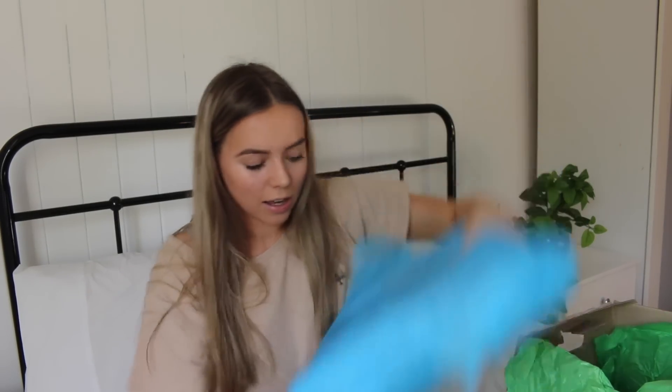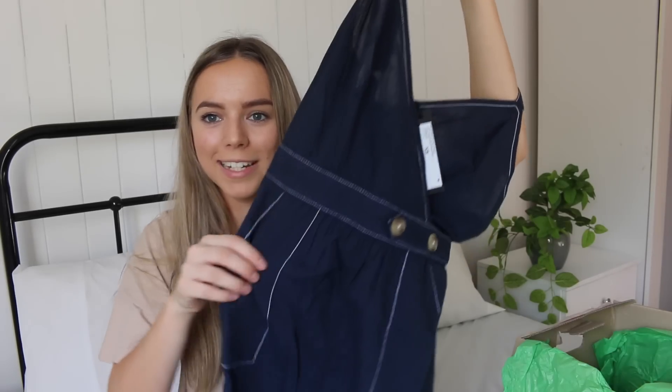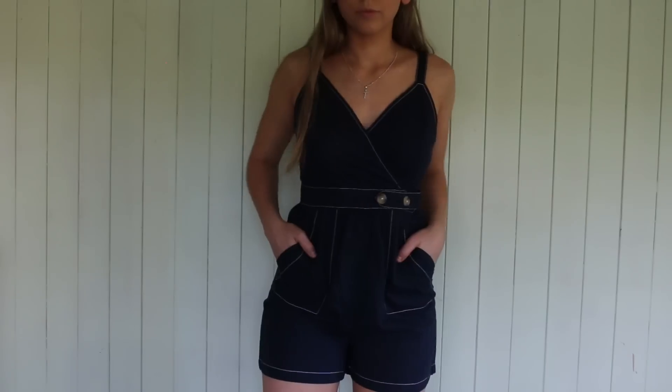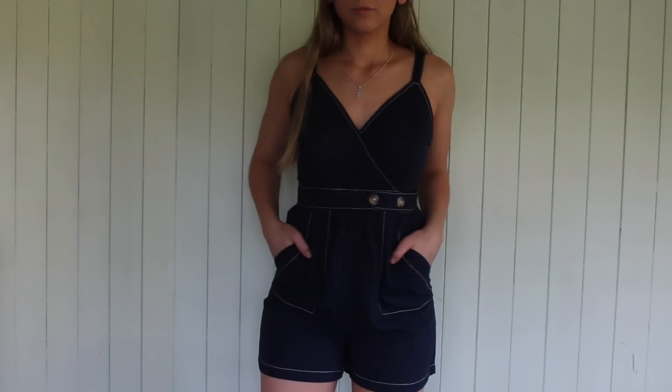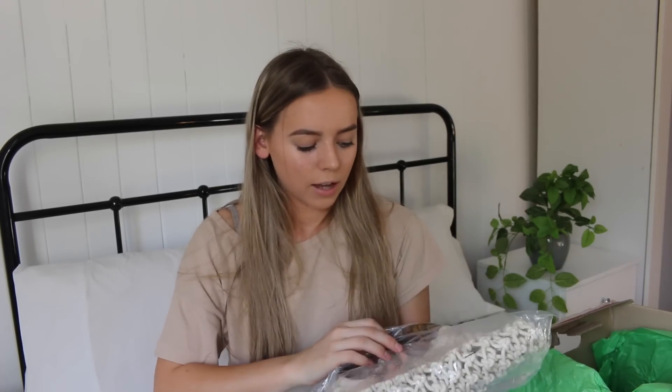And then the last little package here has a lot of things in one it looks like. First we have a little playsuit — this is all from Cotton On by the way, and you guys know how much I love Cotton On. It's just this navy little playsuit and it has the cutest little button details on the side and some white stitching. It's just got little shorts at the bottom. This is one of those items that you could easily chuck on over anything, especially a swimsuit if you are at the beach. Playsuits are so easy and so great for summer.